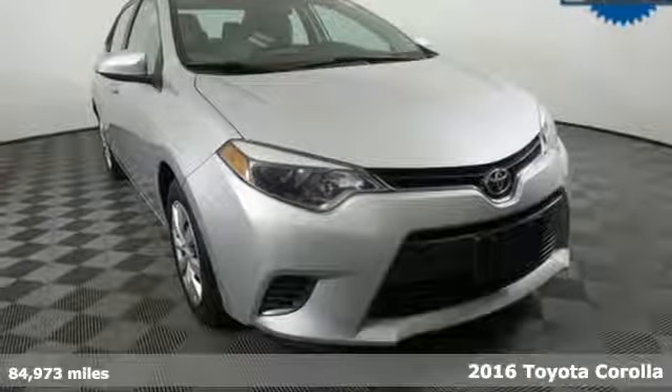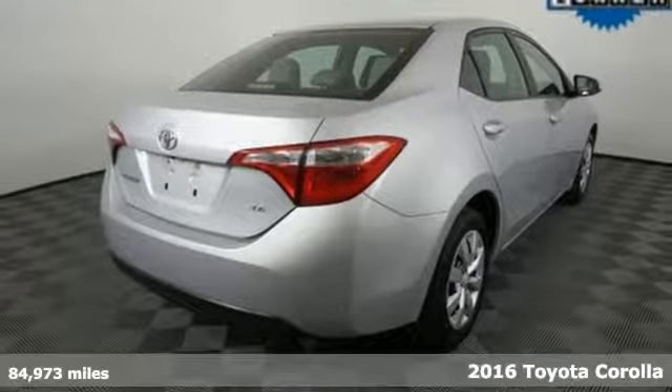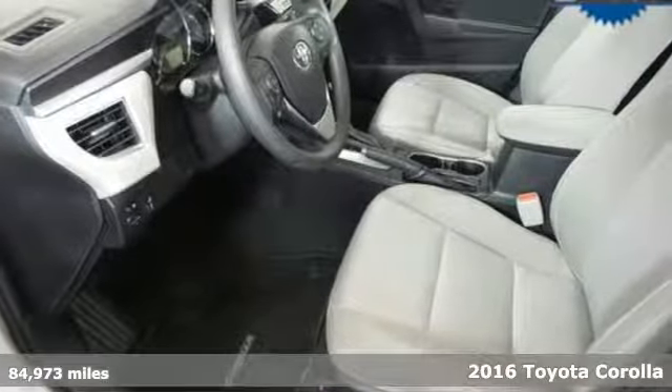It's a 2016 Toyota Corolla. When you're looking for comfort, convenience, and quality, you think Toyota. Plus, it offers an exciting list of features.